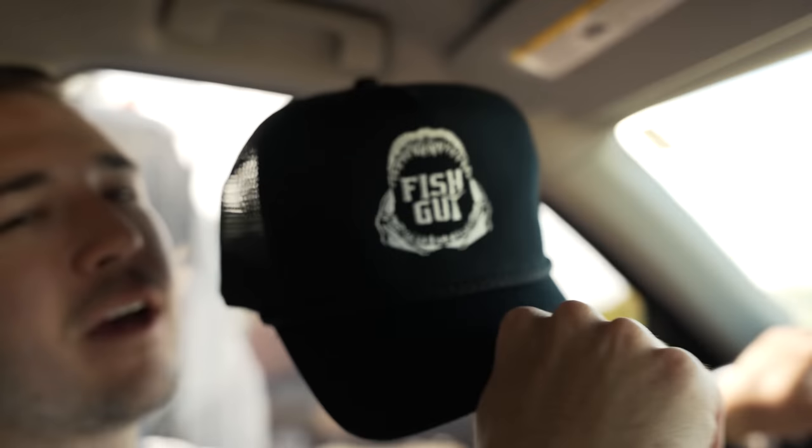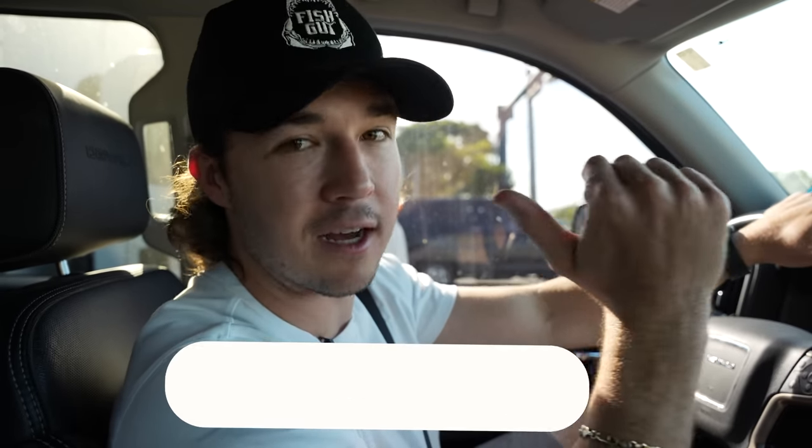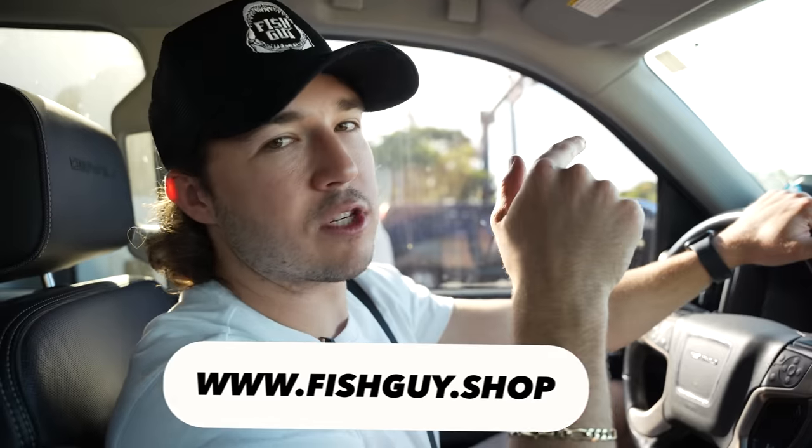If you guys haven't already checked out the new hat, we just dropped it this week. We have so many things in the pipeline — hat designs are a little easier, but the shirt designs are coming along really nice and we have some really cool ones dropping for you guys. If you want to support the ocean and us and the fish guys, go to shopfishguy.com.